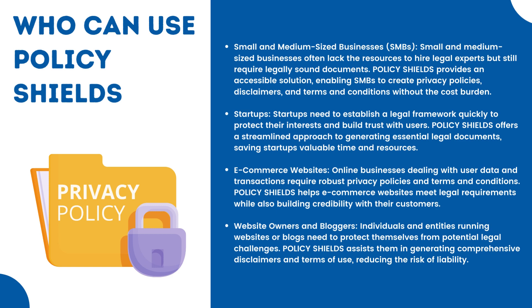Startups need to establish a legal framework quickly to protect their interests and build trust with users. Policy Shields offers a streamlined approach to generating essential legal documents, saving startups valuable time and resources. E-commerce websites dealing with user data and transactions require robust privacy policies and terms and conditions. Policy Shields helps e-commerce websites meet legal requirements while building credibility with their customers. Website owners and bloggers can also use Policy Shields to generate comprehensive disclaimers and terms of use, reducing the risk of liability.